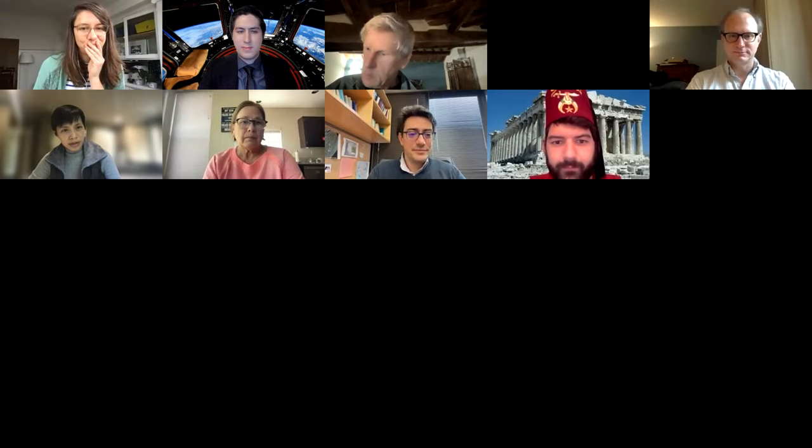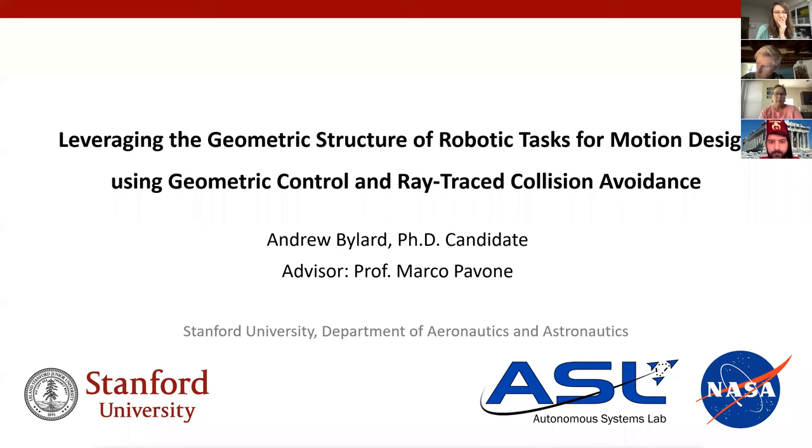Thank you Marco. I'll be presenting a snapshot of some of the work I've done over my PhD, particularly my work on leveraging the geometric structure of robotic tasks for motion design using tools I built in geometric control, as well as hardware accelerated ray tracing for collision avoidance.